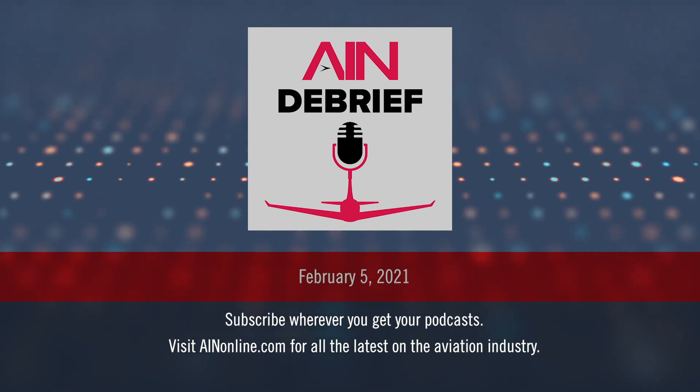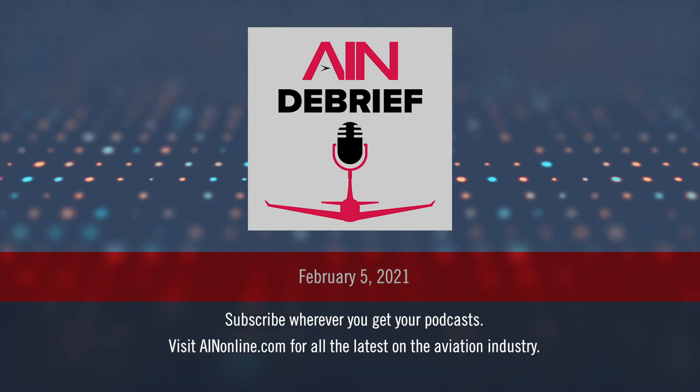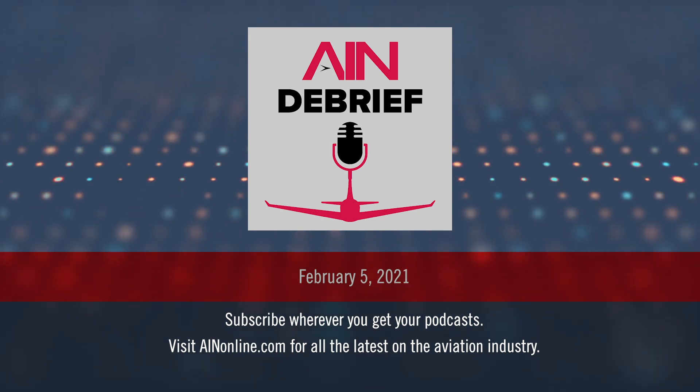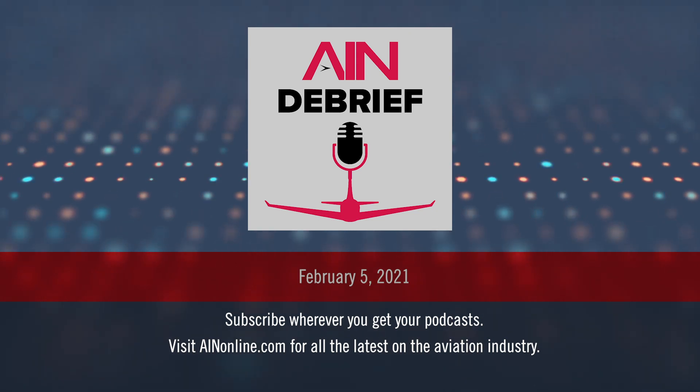Thanks Matt, thanks for sharing your story. Thanks Chad, it was a lot of fun. Thanks for listening to AIN Debrief. Another podcast episode will air next Friday. In the meantime, go to www.ainonline.com for the latest aviation news from AIN.